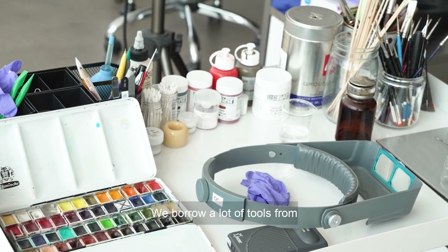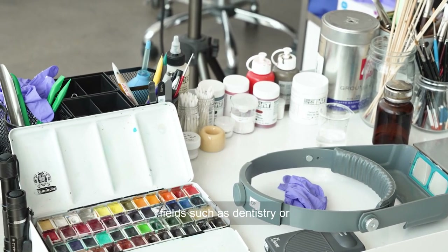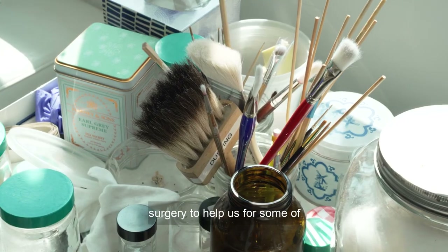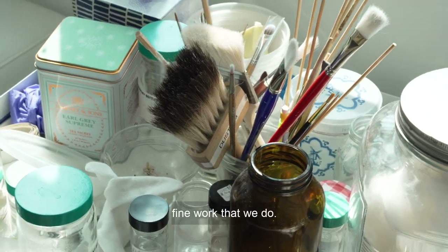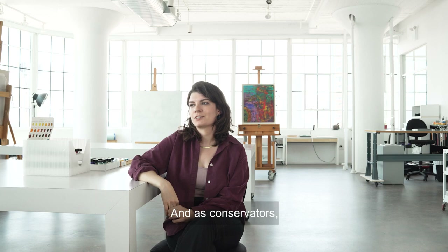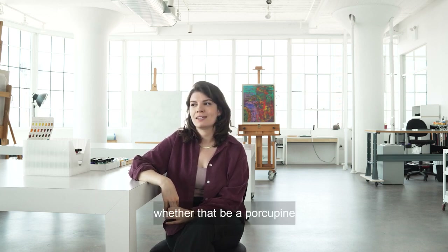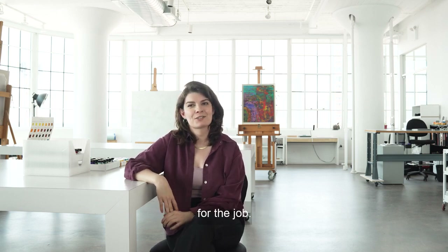We borrow a lot of tools from fields such as dentistry or surgery to help us with some of the very meticulous and fine work that we do. As conservators we are always on the lookout for extra tools, whether that be a porcupine quill or something equally unusual that is just perfect for the job.